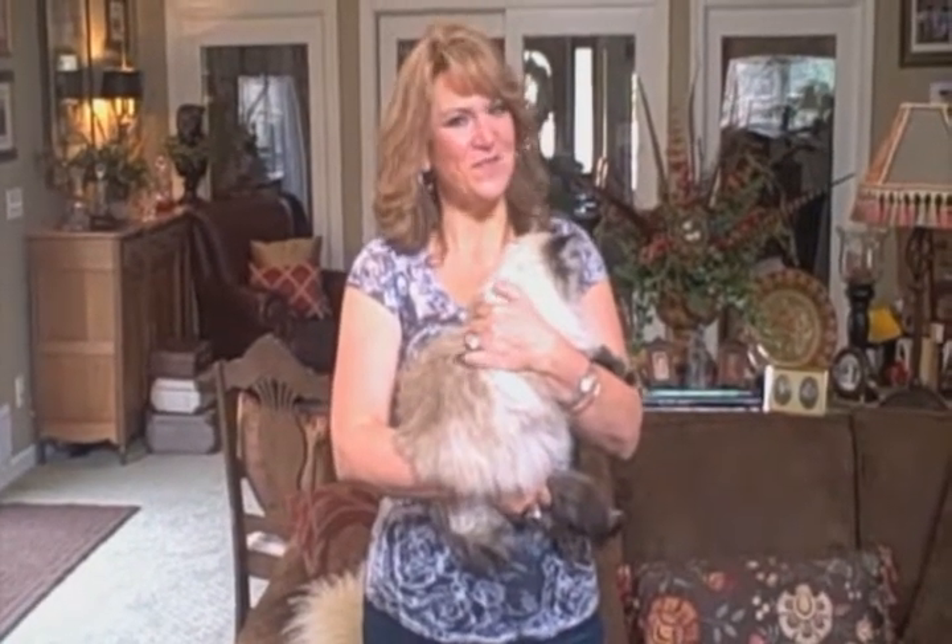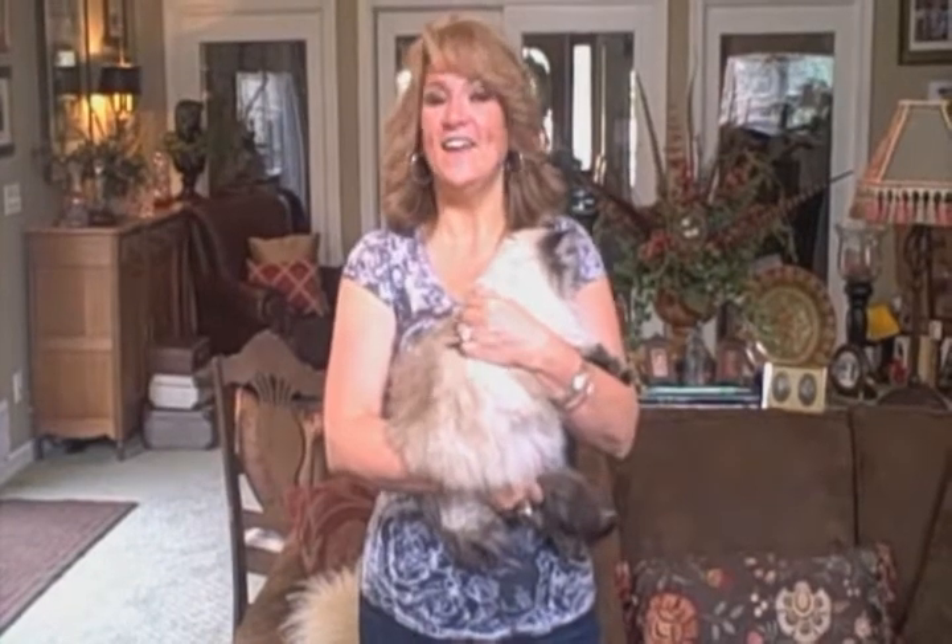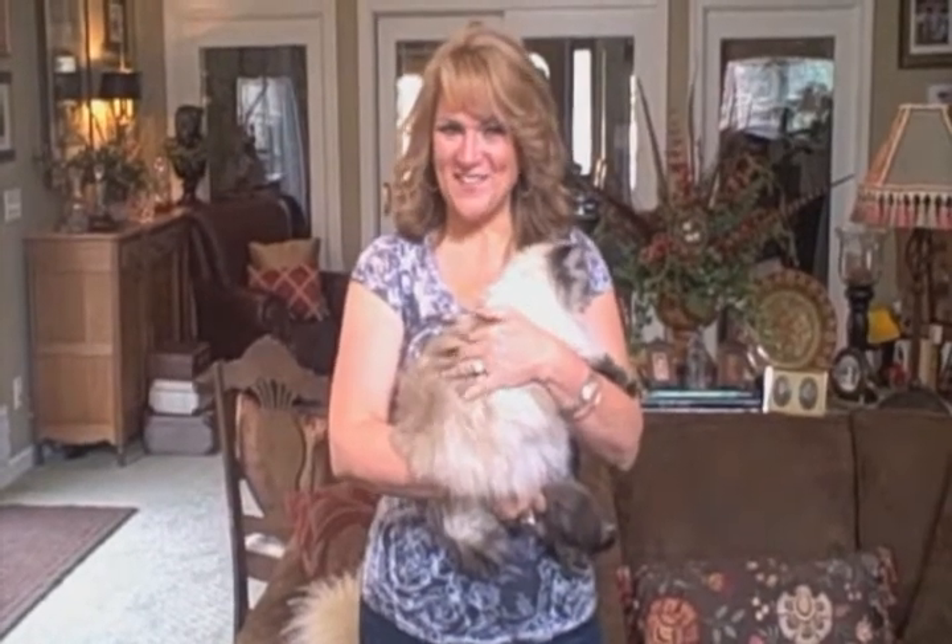Hi, I'm Barbie Garrett. I'm 46 years old and I'm from Jacksonville, North Carolina. I want to be your next design star.